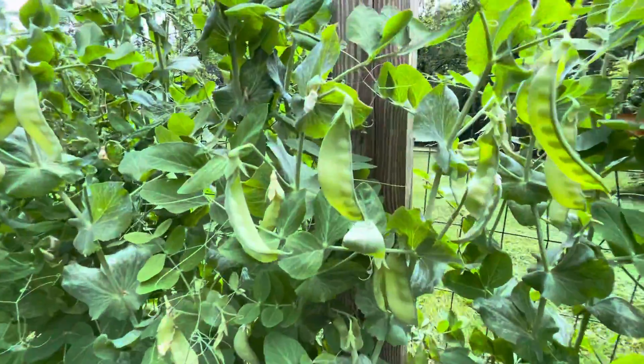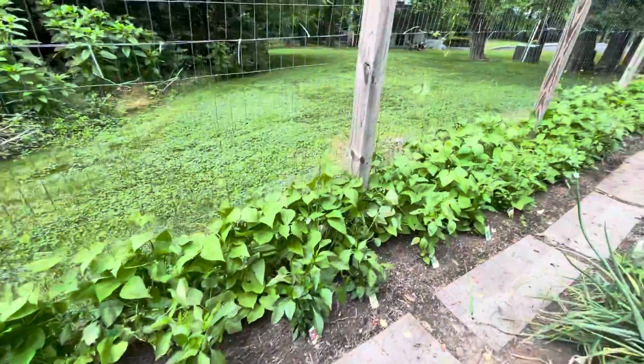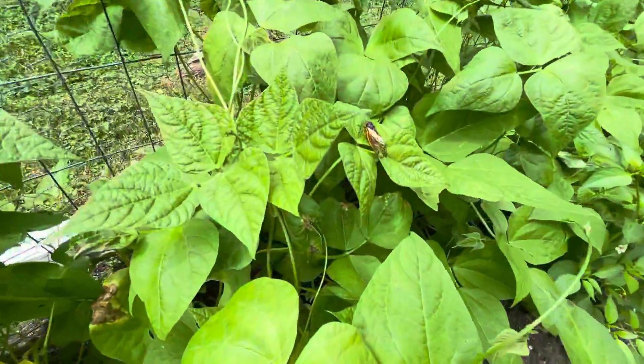The sugar snap peas are ready to be picked — I've picked a couple batches already. The beans are starting to work their way up the fence, as you can see. There's a little Cicada hanging out there.